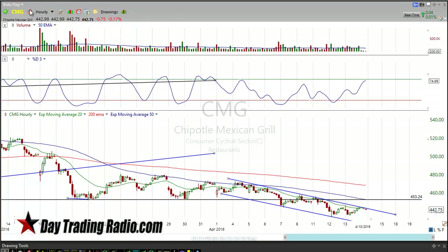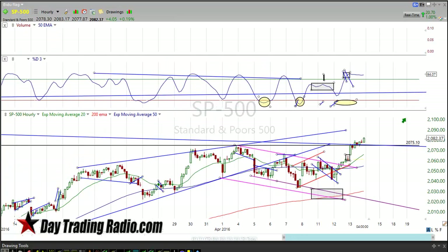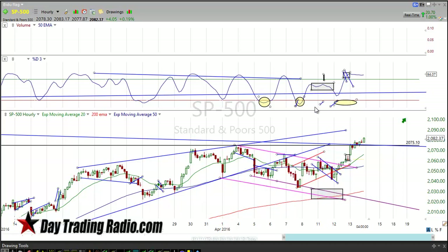We're going to start off talking about the markets. We'll get to the CMG chart in a second, but first the S&P cash chart. The beauty of trading at DayTrader Radio is that you learn a methodology, and a lot of that methodology is based off pattern recognition — seeing these patterns play out and knowing how they move.